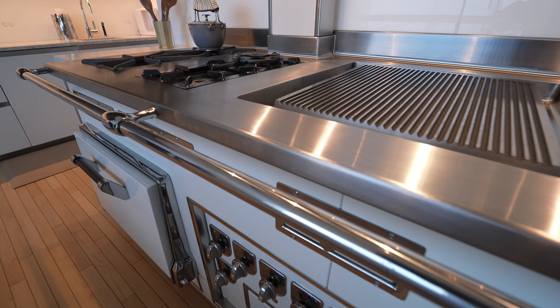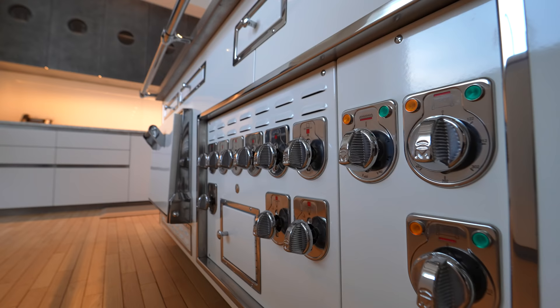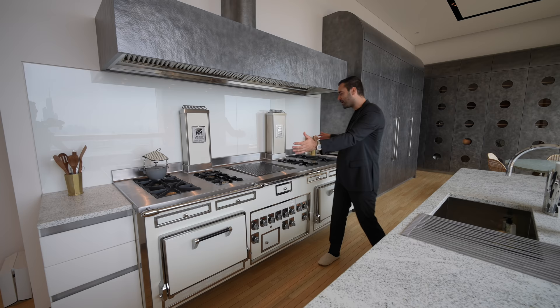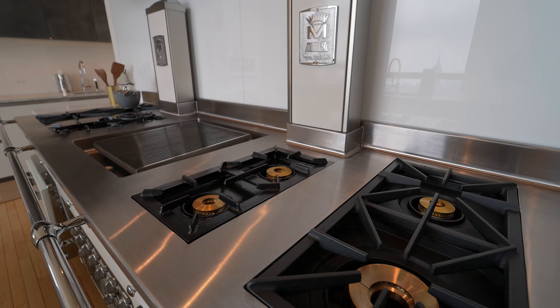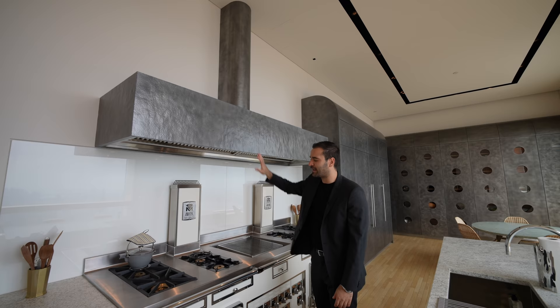Right behind me, we have this Molteni custom range and oven design. This piece looks stunning and complements this kitchen so well. I love the knobs and the stainless steel finish throughout. Since this piece is so big, they actually had to assemble it in the unit — they couldn't bring it in as one piece. We have the griddle in the center, cooktops on each side, and right above it, this hand-hammered commercial vent design, going with the color palette of this kitchen.